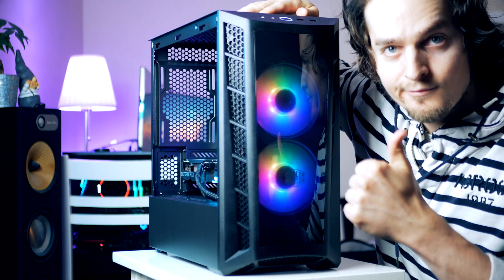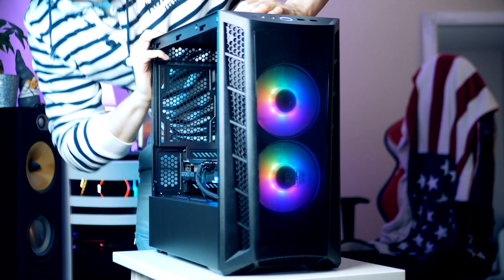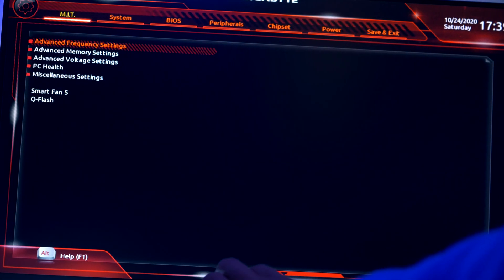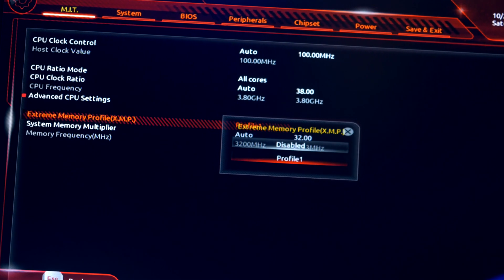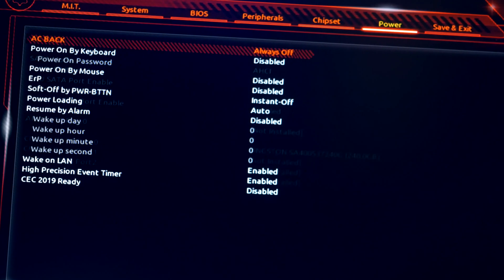If you followed every step, your PC should power on. One important note for first-time boot: make sure your RAM sticks are running in their XMP profile. Do this by tapping Delete while you see the Gigabyte logo, head over to the overclocking section, select Profile 1, and you're good to go.